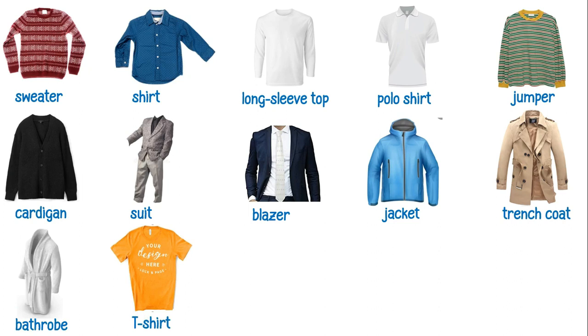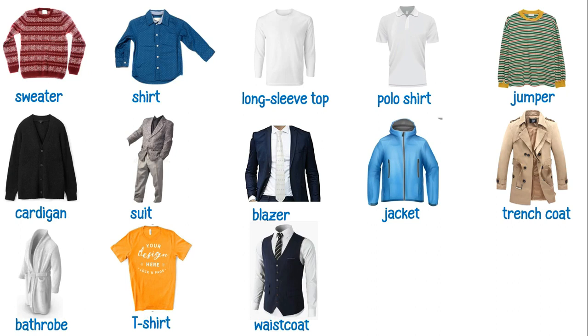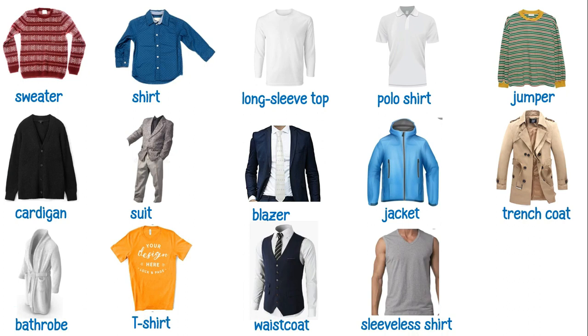This is a t-shirt. This is a waistcoat. This is a sleeveless shirt. This is a singlet. This is a Hawaiian shirt. This is a short-sleeve shirt.